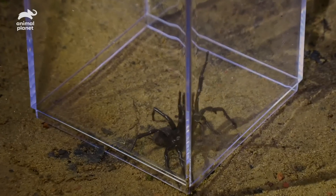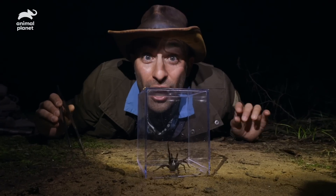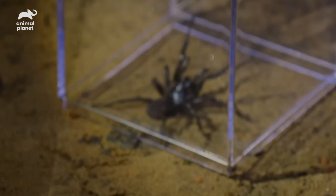Wow, look at that defensive posture. That display basically says if you don't back up, you are getting bitten by some of the longest fangs of any creature here in Australia.